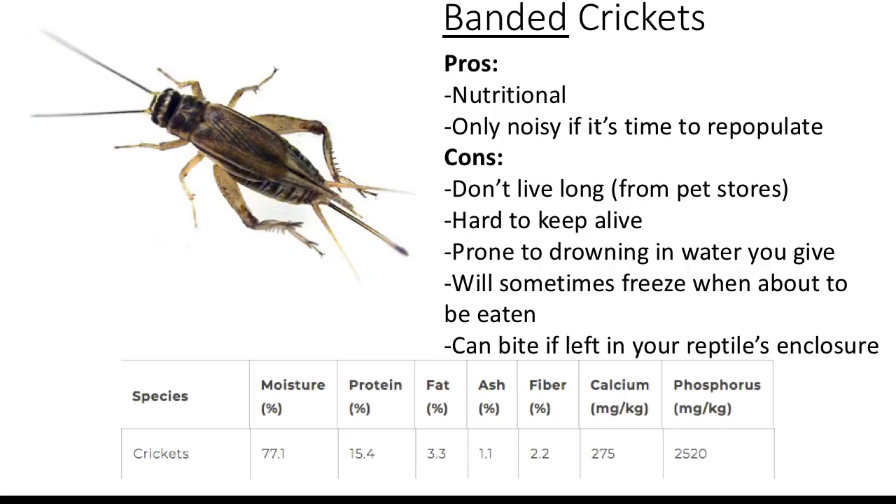Crickets — more specifically, I'll be talking about banded crickets. Their pros are that they're nutritional and only noisy if it's time to repopulate. Their cons are that they don't live long at all if from pet stores, they're hard to keep alive, they're prone to drowning in water, they'll sometimes freeze when about to be fed off, and they can bite if left in your reptile's enclosure — especially if there's more than one. Use rubber-tipped tongs to tongue-feed or let one loose at a time and watch your leopard gecko hunt. Don't leave them unattended. Also, escape-proof bowls don't work for crickets either.